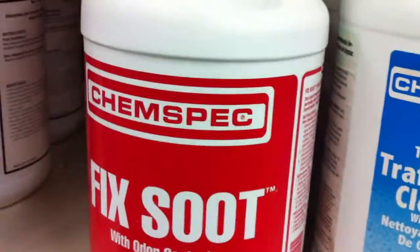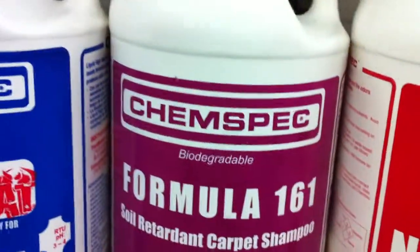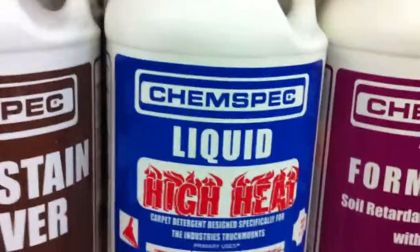We have them in stock if you need them. We offer the best prices on Formula 90 in the 50-pound container in Tampa. So if you need Formula 90, come on by — get it at a good price.